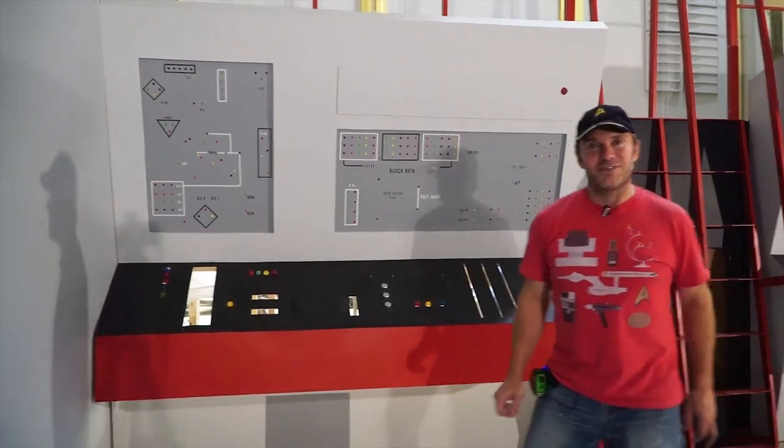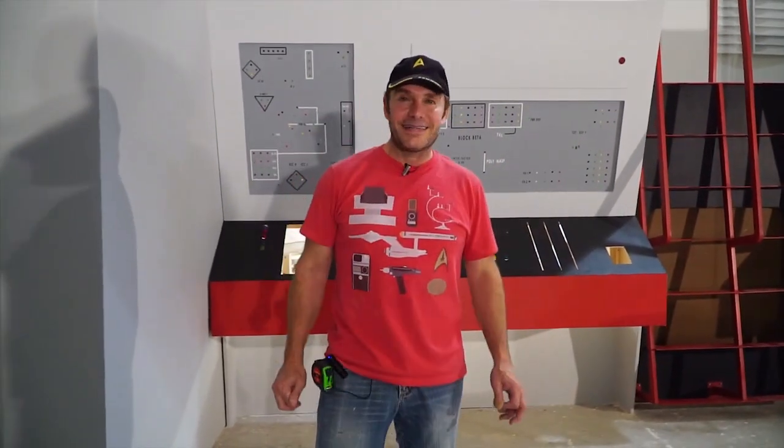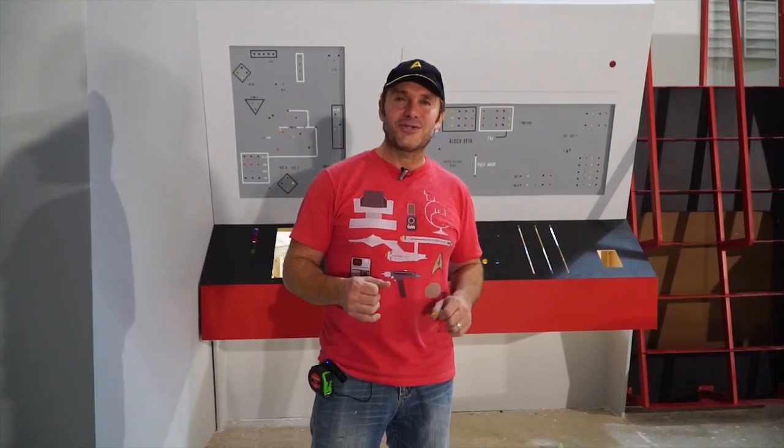He's hidden some special surprises for some of our cast and crew — like little abbreviations and initials and things, just to give a little nod, a little shout out to our people.